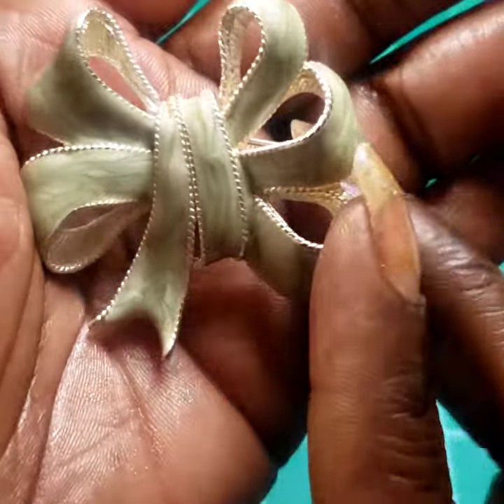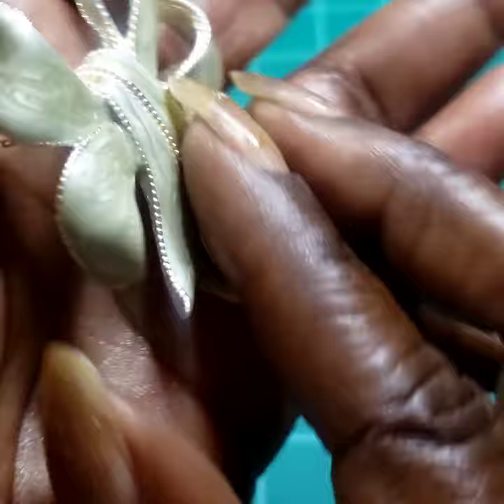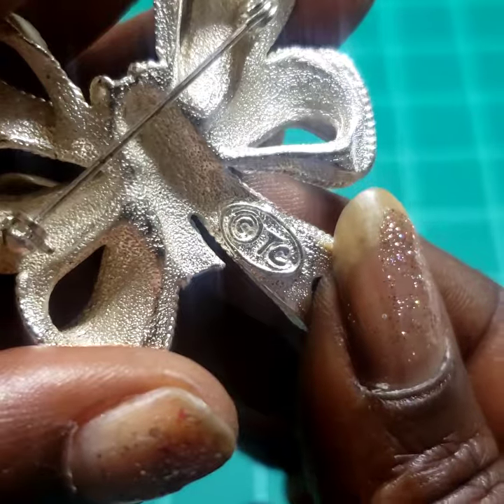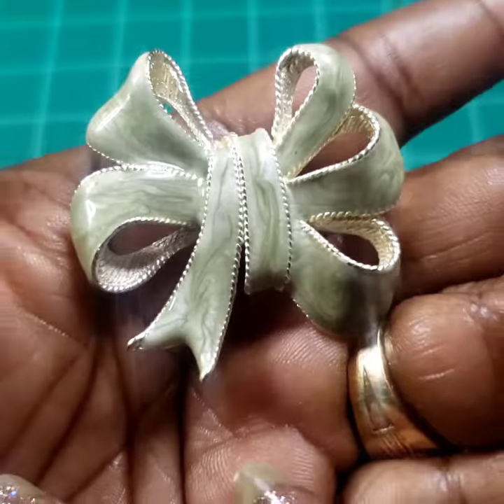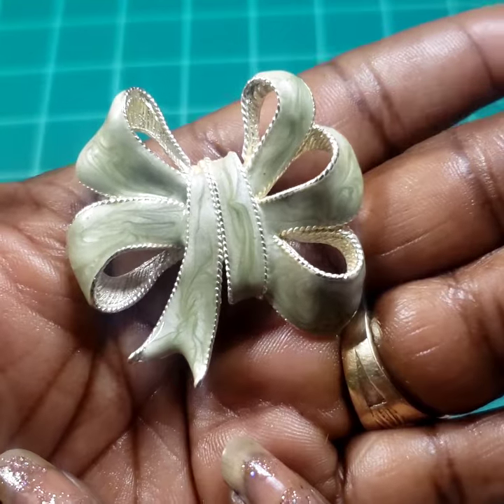Next I have this enameled mint green brooch. There's a maker's mark — it looks like 'TC' — I'm not sure what that means. Eight dollars on that one as well.